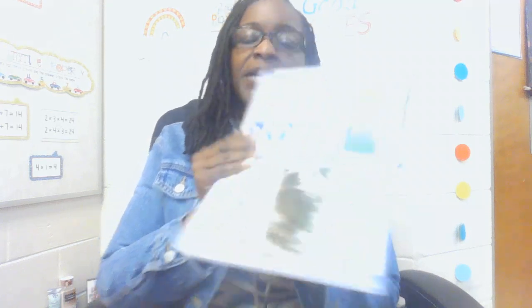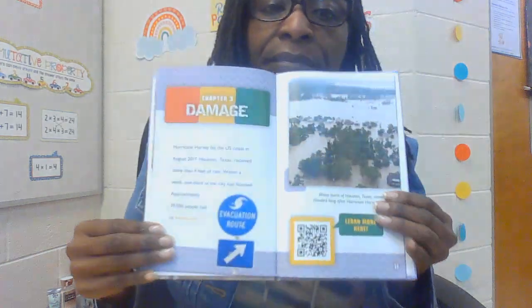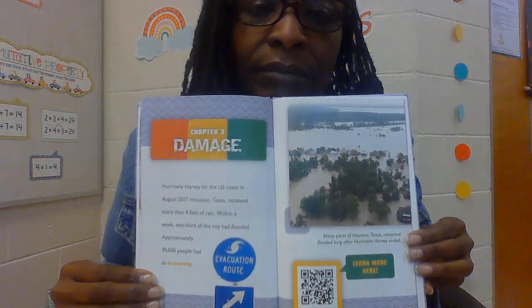Houston, Texas received more than four feet of rain. Within a week, one-third of the city had flooded. Approximately 39,000 people had to evacuate — that means they had to leave. You're seeing the damage from the storm, how the water rose to the second and third floor of homes. Some homes are completely covered.